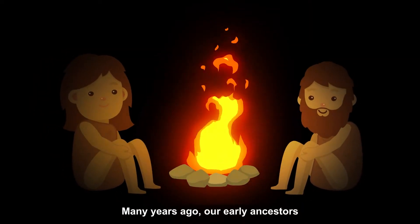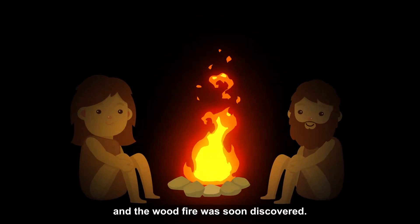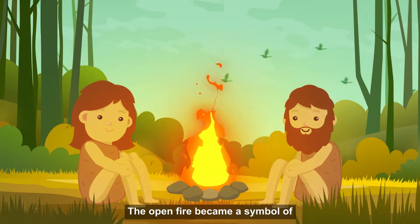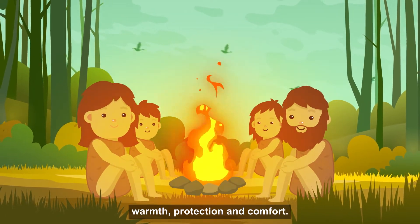Many years ago, our early ancestors began making simple stone tools and the wood fire was soon discovered. The open fire became a symbol of warmth, protection and comfort.